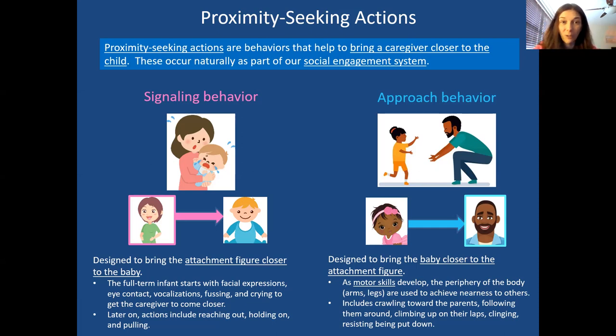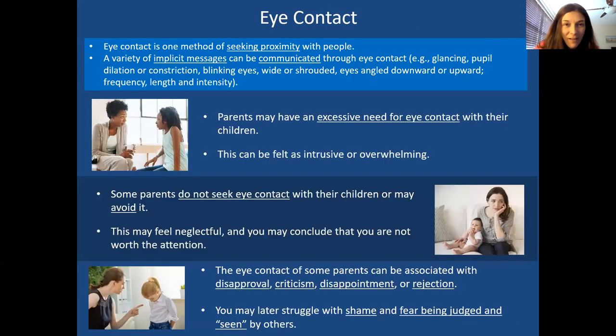Later, as the child gets older and starts to walk, they're actually able to bring themselves closer to the caregiver — crawling over, running over, jumping on the parent's lap, clinging, or saying 'don't put me down.' They can use more of their motor skills to get closer to the attachment figure.